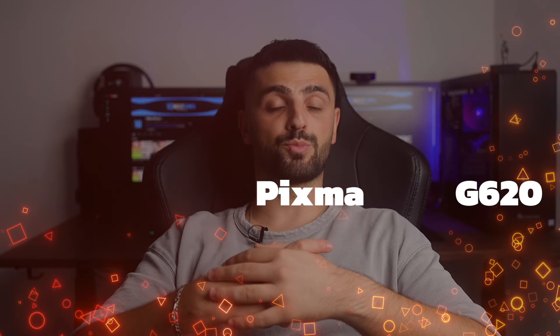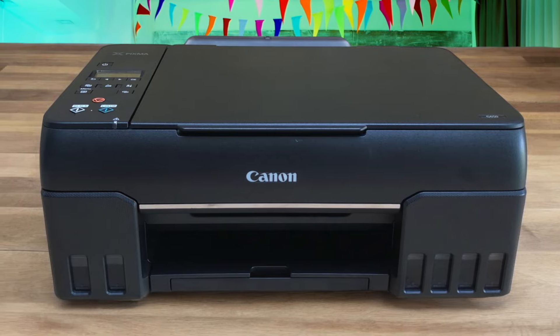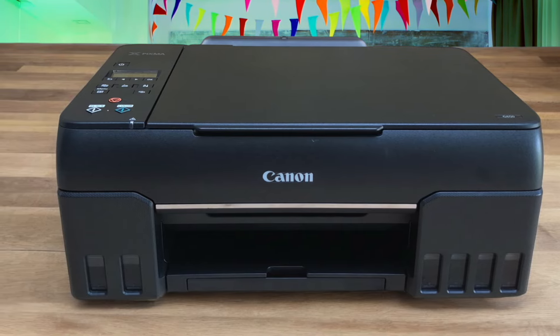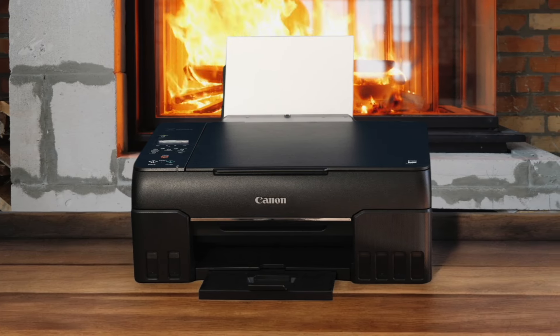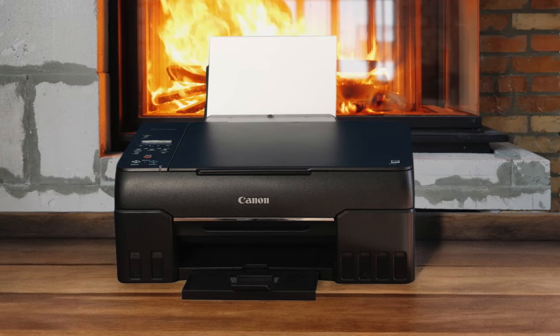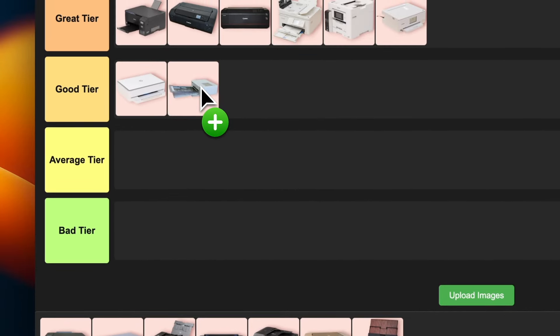Number 12: Canon PIXMA G620. This printer is all about that sweet ink efficiency. It uses a 6-color ink tank system that'll save you a ton of money in the long run. The print quality is pretty good, especially for photos, and it can handle a variety of paper types. It's not the fastest printer out there, but good things come to those who wait, right? This is a solid choice for home users who print a lot of photos and want to keep costs down. I'm feeling like this belongs in good tier — it's not mind-blowing, but it gets the job done without breaking the bank.